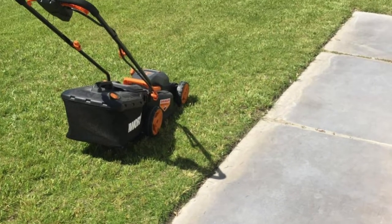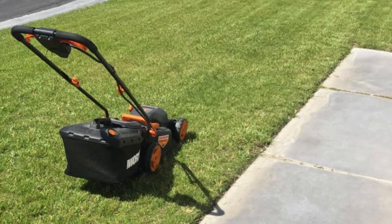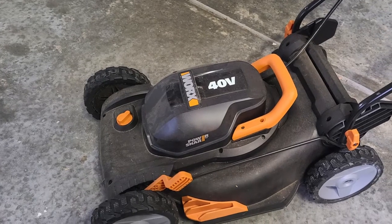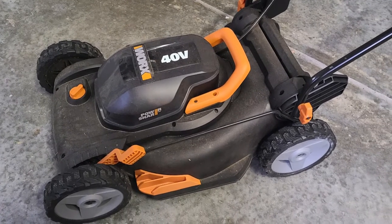Make sure to recharge the battery after every use. If you really want to stack the odds in your favor and get your money's worth, perhaps also consider keeping the battery pack indoors and out of the heat. Many battery-powered mowers will come with a replaceable battery.